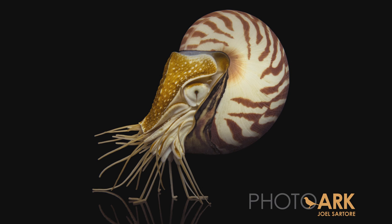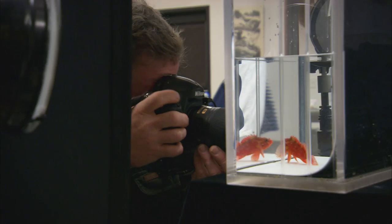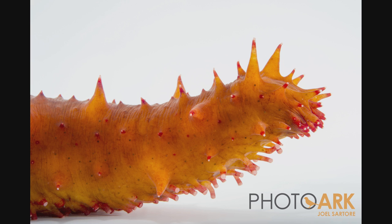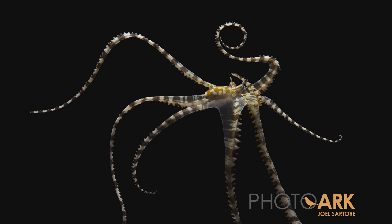The black and white backgrounds are a great equalizer. You put an animal in here and it's every bit as magnificent as a polar bear or a tiger or an elephant. And it can be tiny — it can be a fish, it can be an insect, it can be a mouse. That's why the black and white backgrounds work so well: everything counts. Everything has grace and beauty.